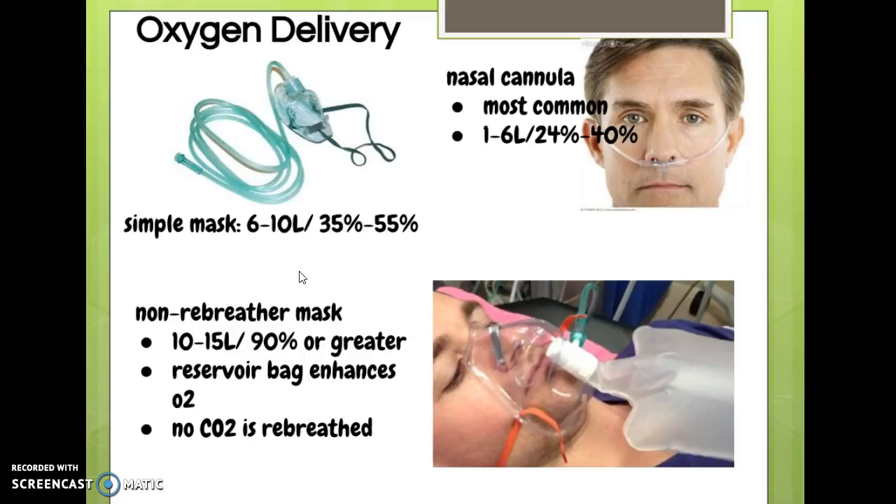Simple masks can cause claustrophobia and interfere with eating and talking, so patients don't like them as well. The only reason to switch to a simple mask is if the patient requires more than 6 liters. Remember: when you get to 3 liters or more on a nasal cannula, you need to add humidity. If you try to deliver 10 liters through a nasal cannula, it's too powerful — the nasal mucosa can't handle it. So 1 to 6 liters use nasal cannula, 6 to 10 liters use a mask; if you're right around 5 to 6 liters, you can go either way.